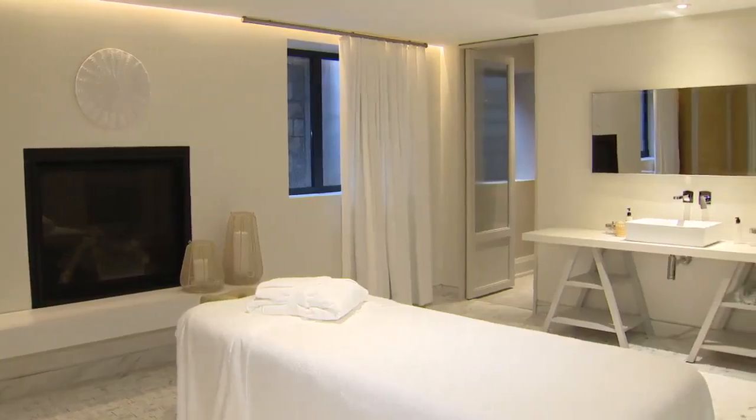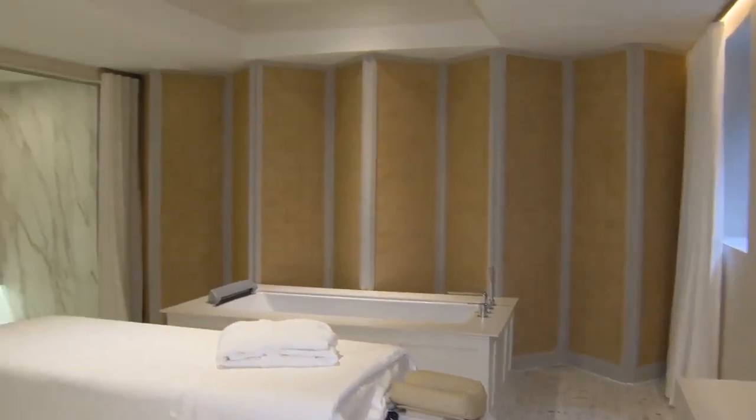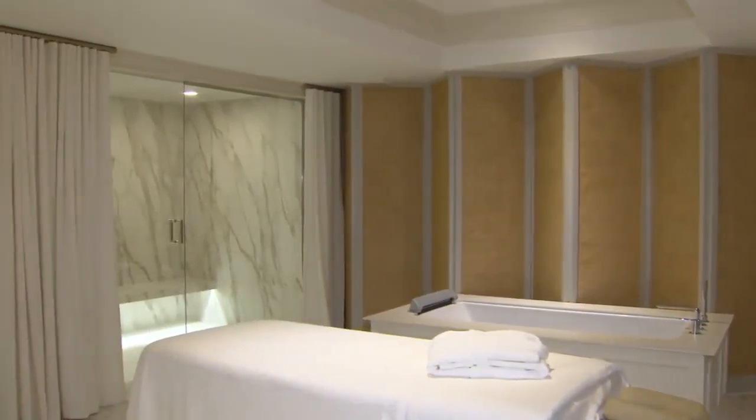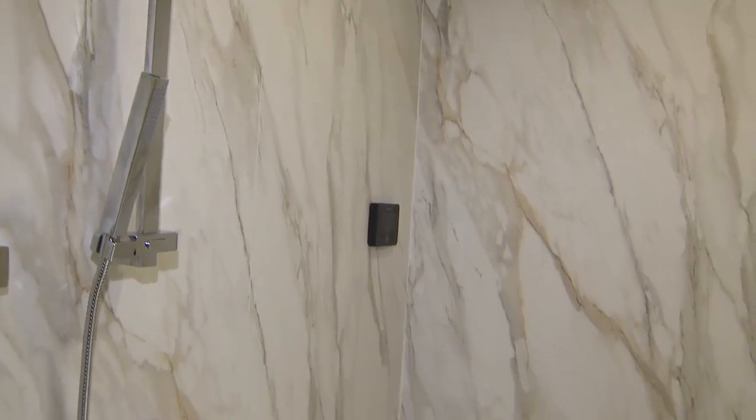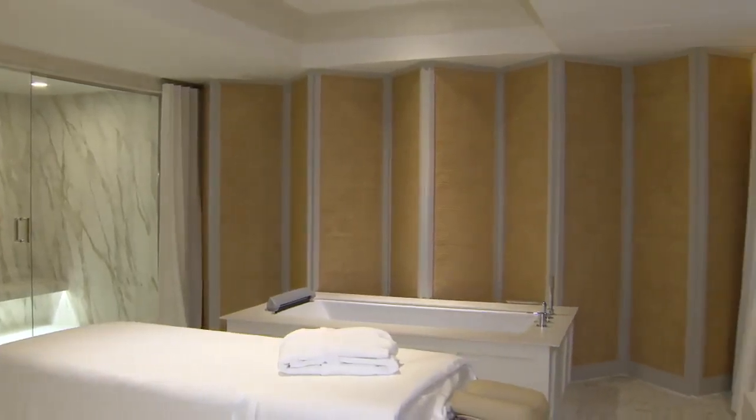The fireplace is great on those winter days on a weekend — to have the fire going when you're in the whirlpool or in the big steam and shower area. It's about taking care of yourself and having a spa in your own home.